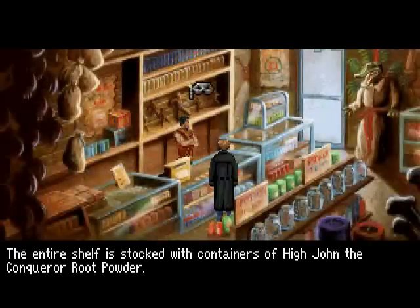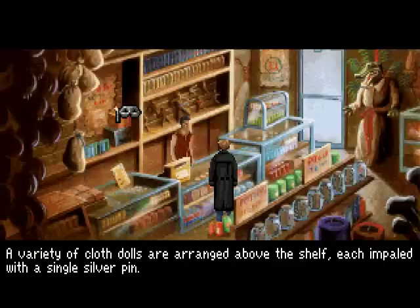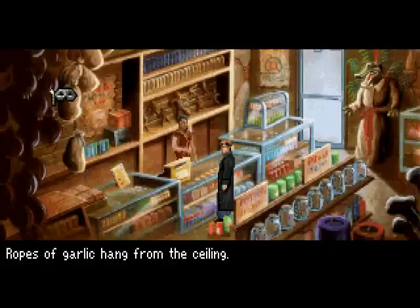The entire shelf is stocked with containers of Paijanda Conqueror Root Powder. A variety of cloth dolls are arranged above the shelves, each impaled with a single silver pin. Voodoo and Hoodoo: The Craft as Revealed by Traditional Practitioners by Jim Haskins — available at Dixieland Drugstore and other fine stores. Ropes of garlic hanging from the ceiling. I'll know where to come if I ever have a vampire problem.